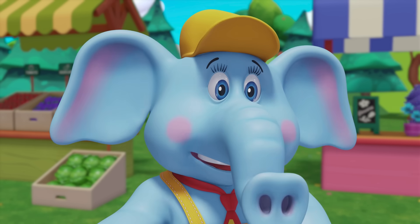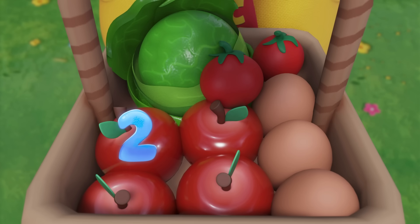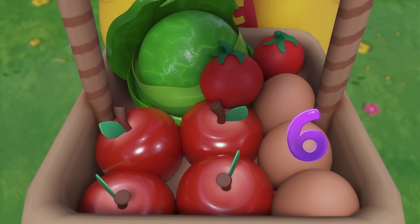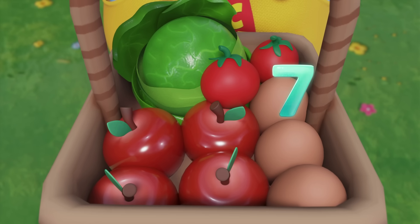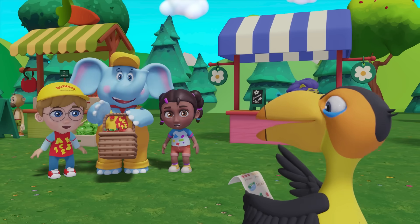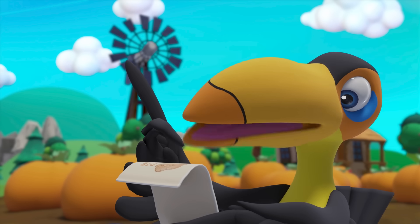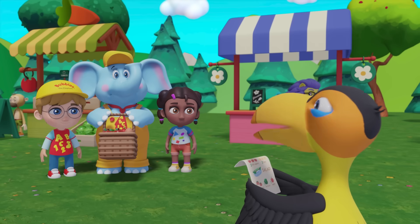One, two, three, four! Yes — three red apples plus one more is four! Now let's count everything. Great idea, Bubbles! One, two, three, four, five, six, seven, eight, nine, and ten! That's right — Flexi had ten items on her list. Great job counting, friends!